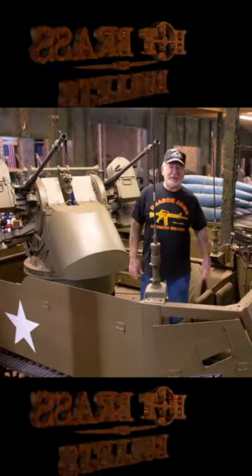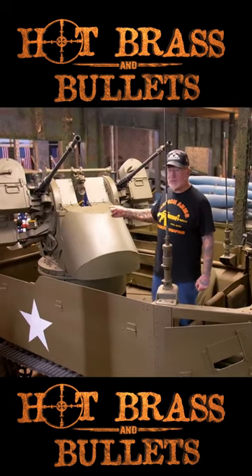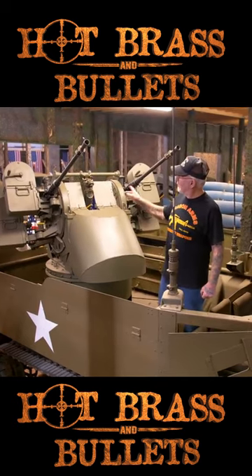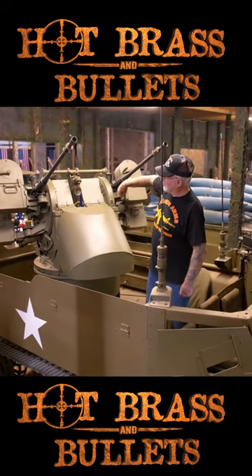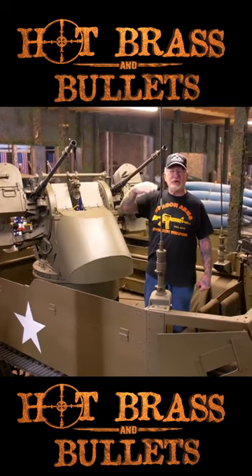This is my M16 half track — this is pretty rare. As you can see, this is called the quad mount. It actually fires four 50 caliber machine guns at once. I only have two on there. Each gun would fire 550 rounds a minute, and this would go in a circle 360 degrees, and it goes up and down 180 degrees.